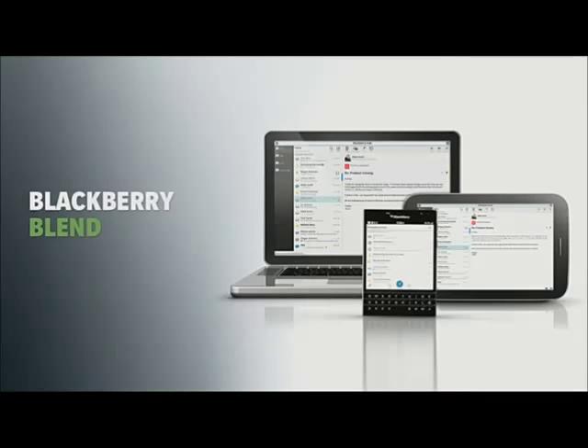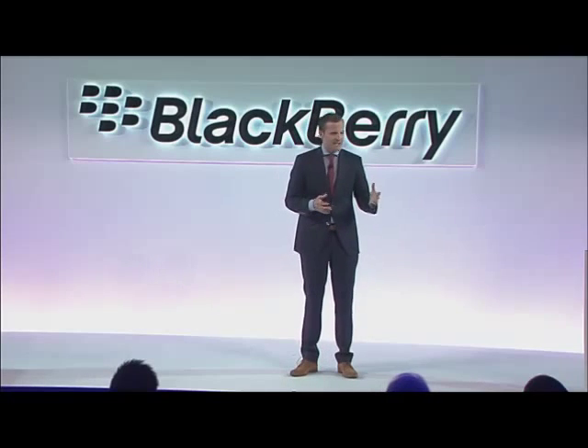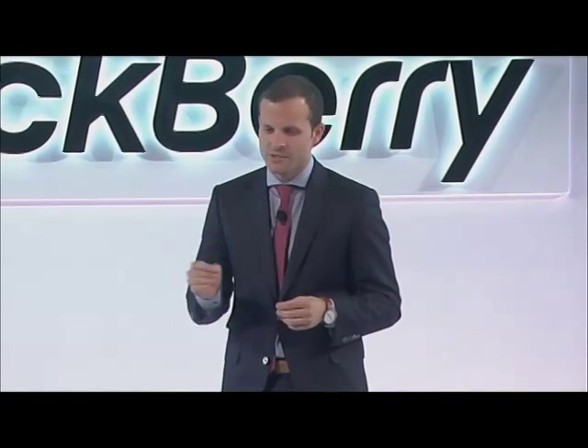BlackBerry Blend is built for a multi-device world, where mobile professionals use a variety of tools throughout the day for both business and personal use. Professionals want the freedom to choose whatever device and whatever operating system they need for the task at hand, without feeling locked into one particular ecosystem.